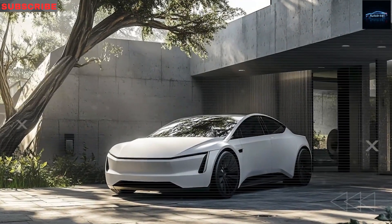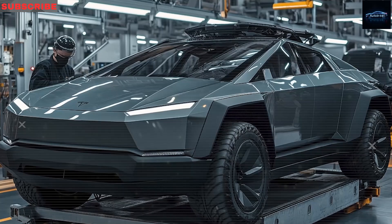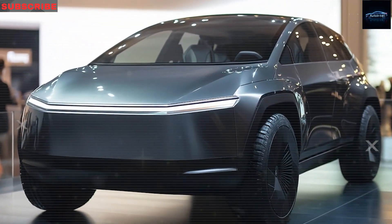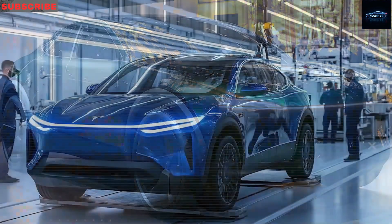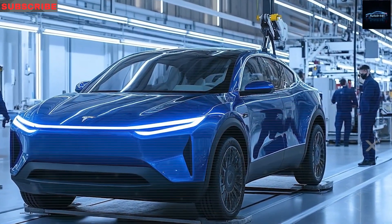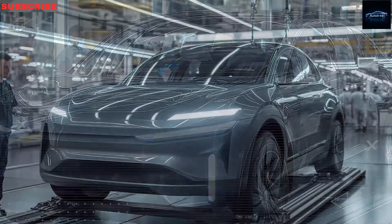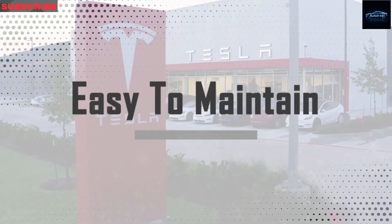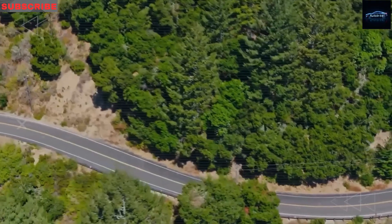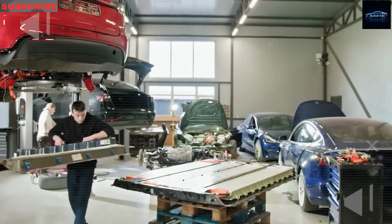Tesla is also focused on making the inside of the Model 2 last. The dashboard uses UV-resistant materials, and the seats are made from tough synthetic fabrics designed to handle over 15 years of heat and sun without cracking or fading — especially helpful in hot states like Texas, Arizona, or Nevada, where normal car interiors can fall apart quickly. Test cars have already driven over a million simulated miles through rough roads, hot and cold weather, and all kinds of stress at Tesla's testing centers in California and China. These results put the Model 2 on the same level as heavy-duty work trucks built to last far beyond regular cars. Whether you plan to drive it for decades or pass it on to family, the Model 2 is built to go the distance.